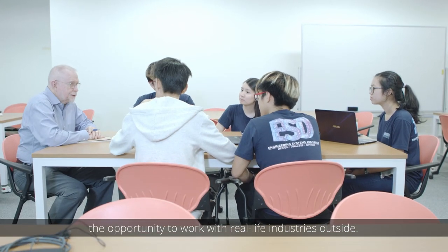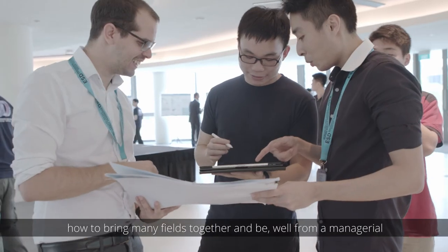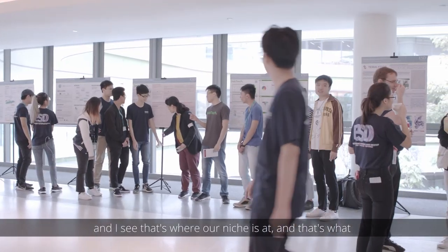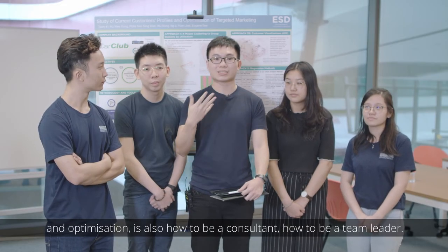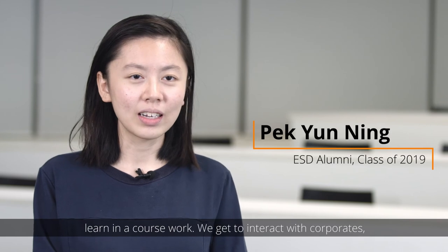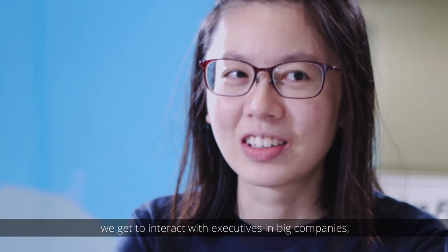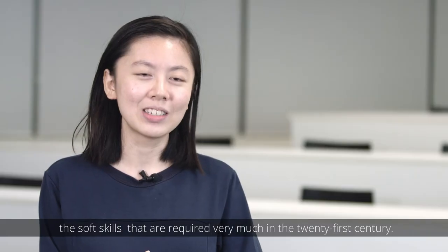Most importantly, we were given the opportunity to work with real-life industries. What we should learn as students is how to interact with the whole team, how to manage people, how to bring many fields together from a managerial point of view — being able to connect and draw people together. In addition to data analytics and optimisation, it's also about how to be a consultant, how to be a team leader. We get to interact with corporates and executives in big companies, which helps us improve our communication and negotiation skills — the soft skills that are very much required in the 21st century.